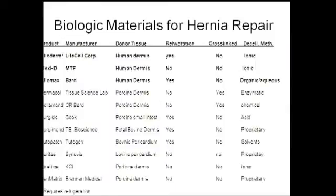This is a comprehensive list of biologic materials currently available. The top three represent human biologic materials — they're all different. Some are packaged pre-hydrated, some come dehydrated, and some are rapidly rehydrated. There are two crosslinked porcine materials available, as well as numerous others including fetal bovine dermis, bovine pericardium, and porcine dermis.